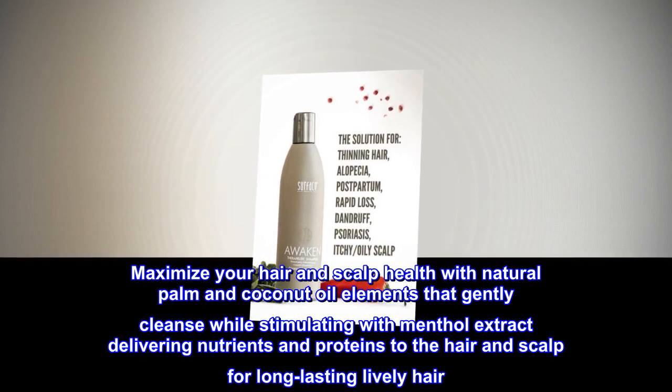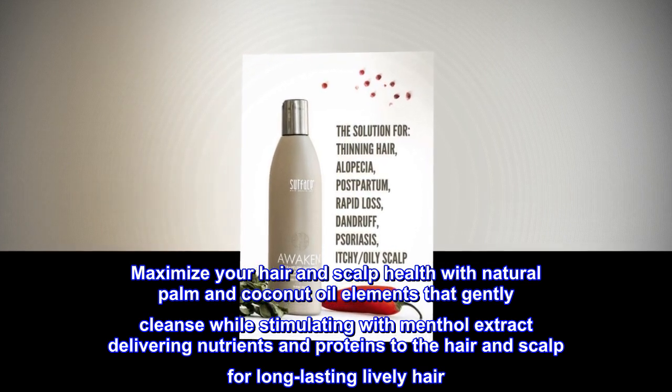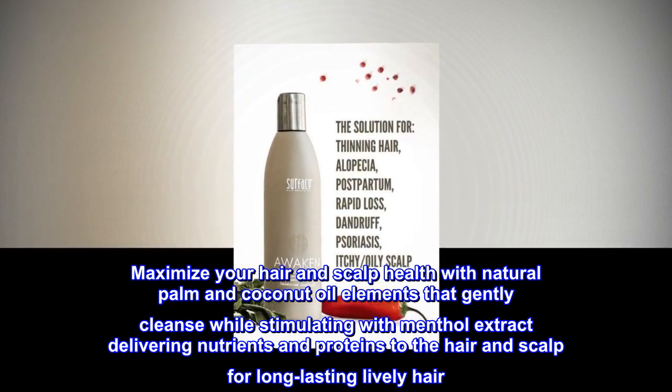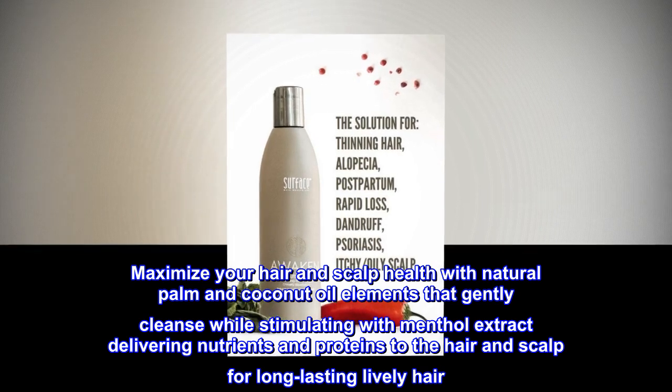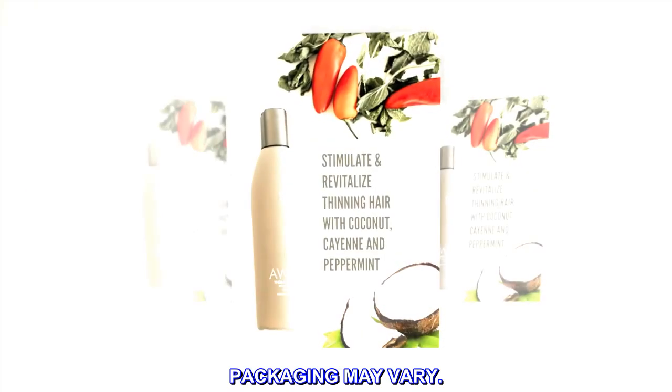Maximize your hair and scalp health with natural palm and coconut oil elements that gently cleanse while stimulating with menthol extract, delivering nutrients and proteins to the hair and scalp for long-lasting, lively hair. Packaging may vary.